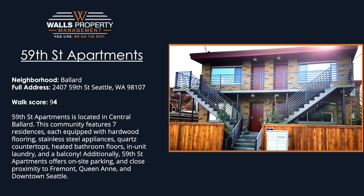59th Street Apartments is located in Central Ballard, obtaining a walk score of 94. This community features seven residences, each equipped with hardwood flooring, stainless steel appliances, quartz countertops, heated bathroom floors, in-unit laundry, and a balcony.